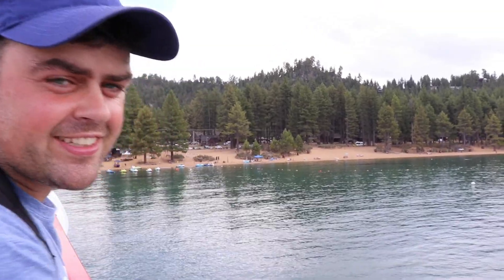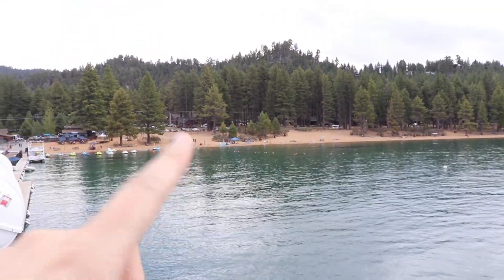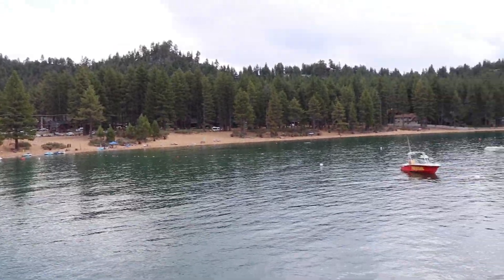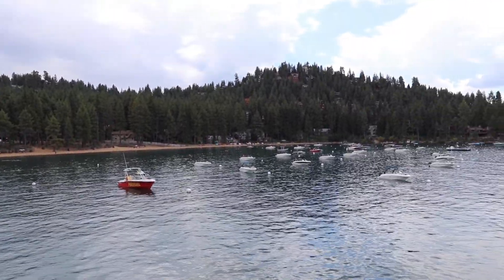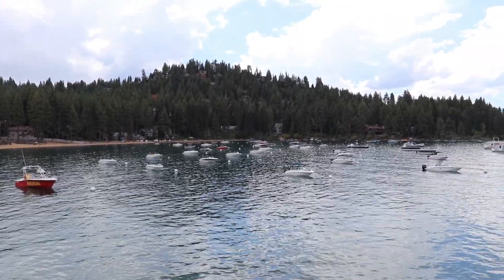Did you have fun on the boat ride? That was a great time. Yeah, the MS Dixie at Lake Tahoe — it'll be fun. We're gonna go hang out on this beach over here now and just relax the rest of the day and soak up some sun. Beautiful, beautiful place here at Lake Tahoe on the Nevada side. We're currently in Becker Cove.